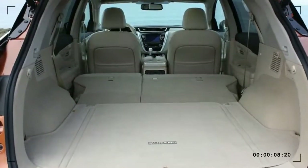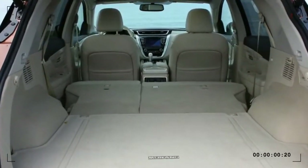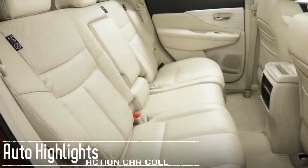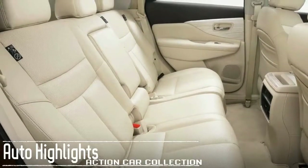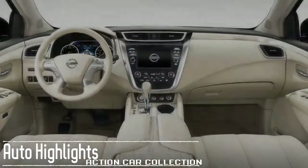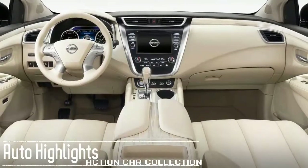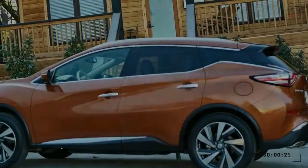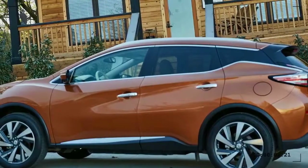Available safety features include rear view camera, 360-degree camera, driver attention alert, stability control, traction control, blind spot warning, rear cross traffic alert, moving object detection, predictive forward collision warning, forward emergency braking, and dual front, front side, driver's knee, and side curtain airbags.